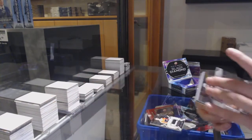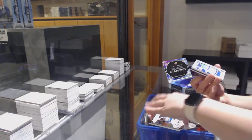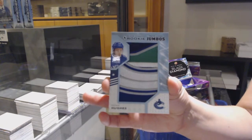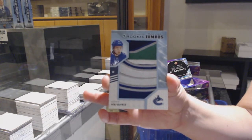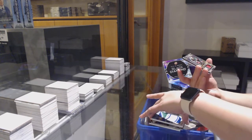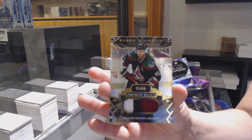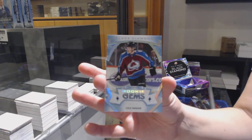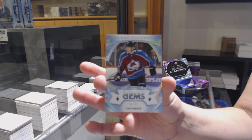Retro auto of Mark Shifley, rookie team logo jumbos for Vancouver, Quinn Hughes. Premium relics patch numbered to 50 for Arizona, Oliver Ekman Larson. And rookie gems numbered to 99 for Colorado, Kale McCarr.